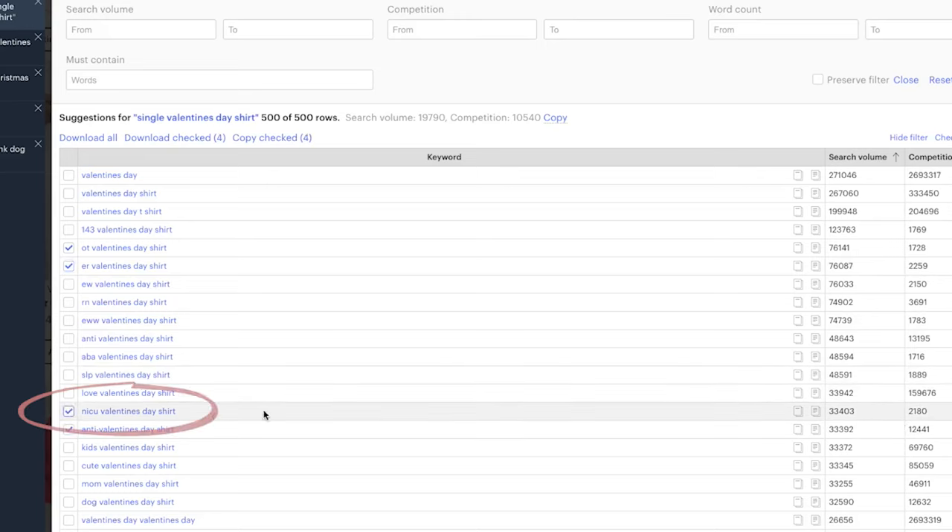And NICU — that is actually a hospital terminology, I just realized. All of those opportunities look pretty good. If I was prioritizing what to focus on first, second, and third, this is the list I would start compiling: what has the highest search and lowest comp? Focus on that first, then the second best case scenario, third best case scenario, and so on.